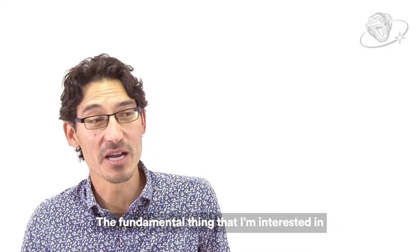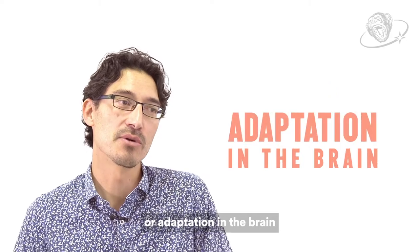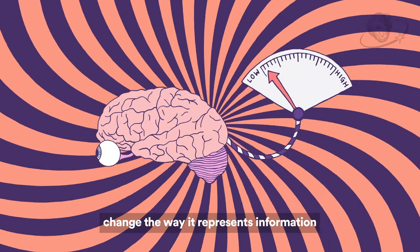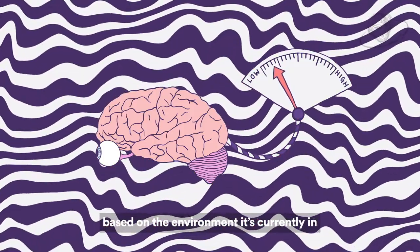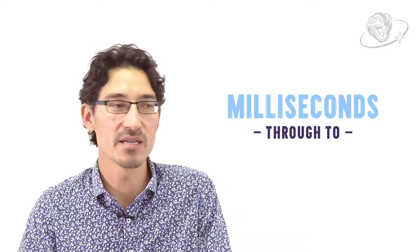The fundamental thing that I'm interested in is a concept called plasticity or adaptation in the brain. How does the brain change its sensitivity, change the way it represents information based on the environment that it's currently in? Really dynamically, on orders of milliseconds through to seconds.